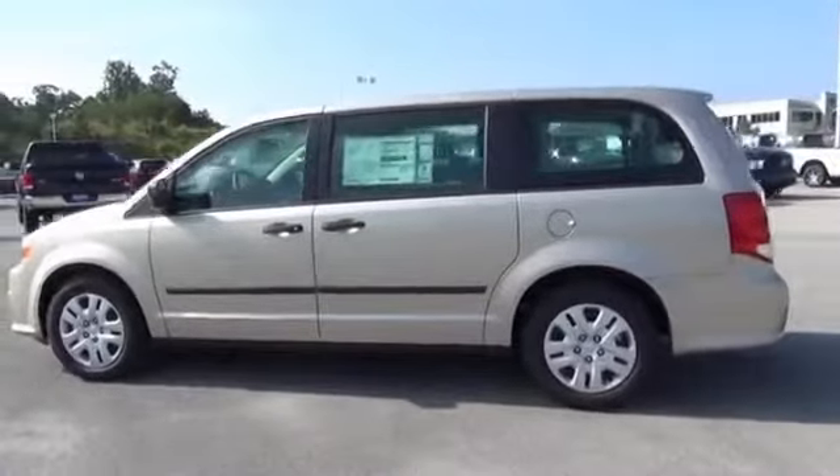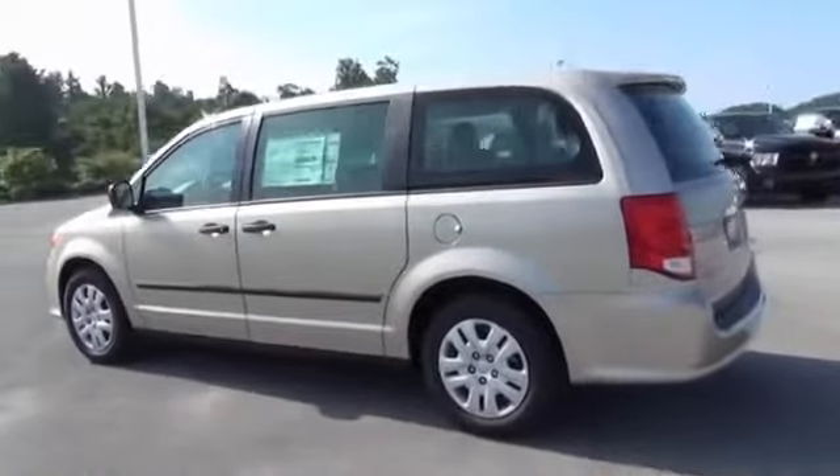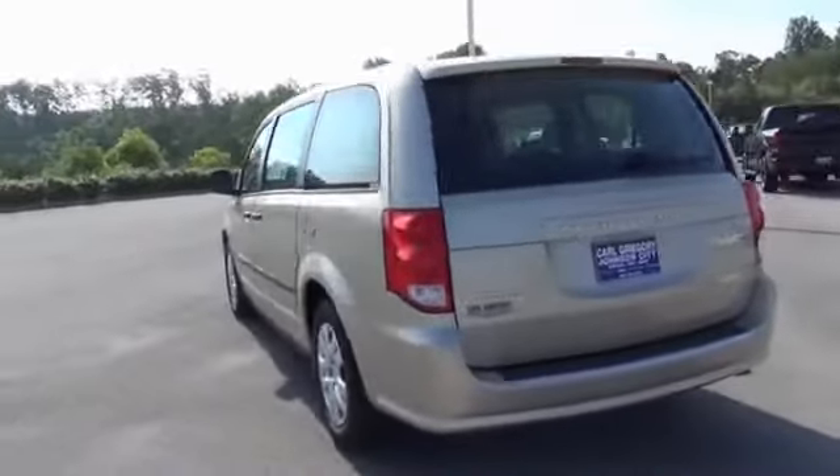Powered by front wheel drive, a 3.6 liter 6 cylinder engine, and an automatic transmission.